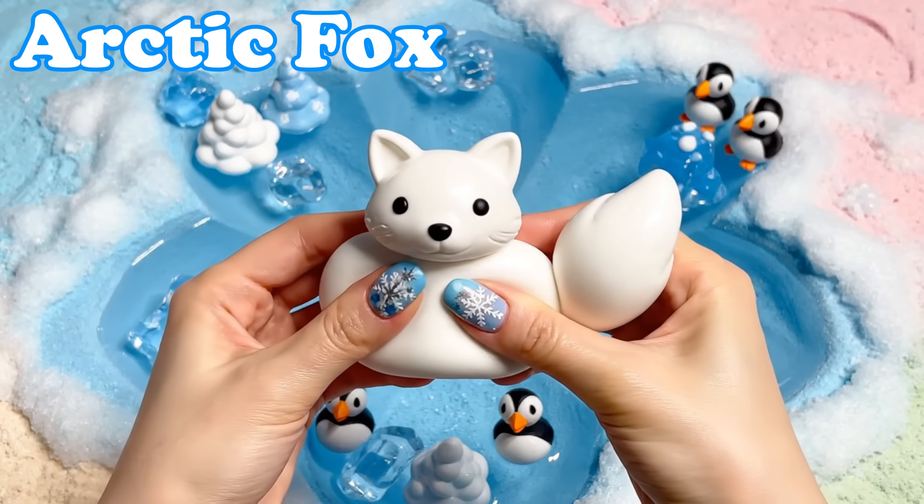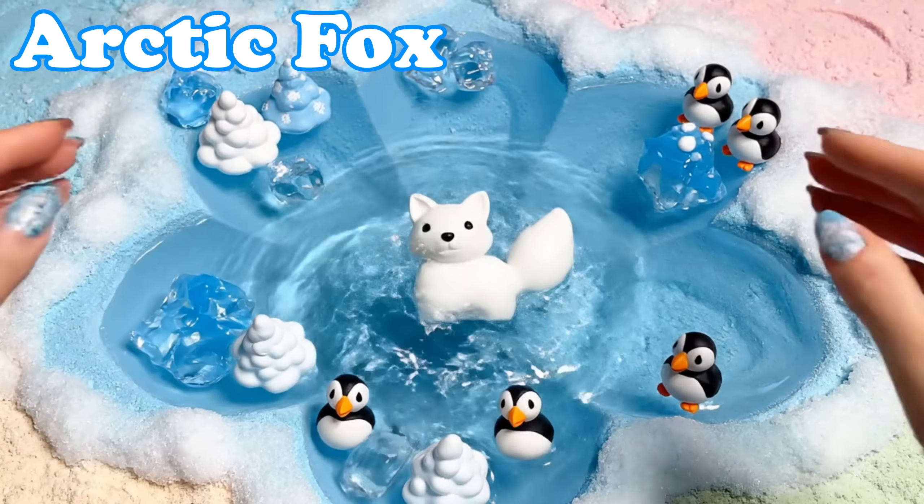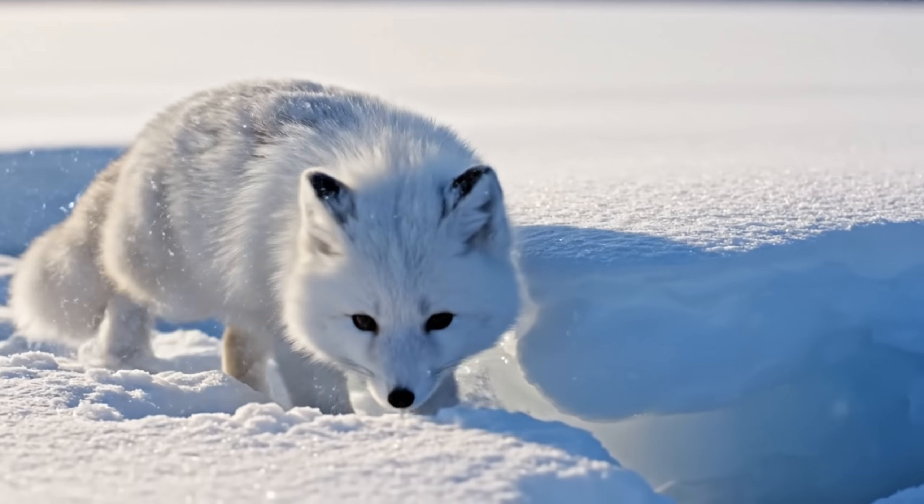Arctic Fox. Arctic foxes have fluffy winter coats. They trot softly over snow while looking for small snacks.